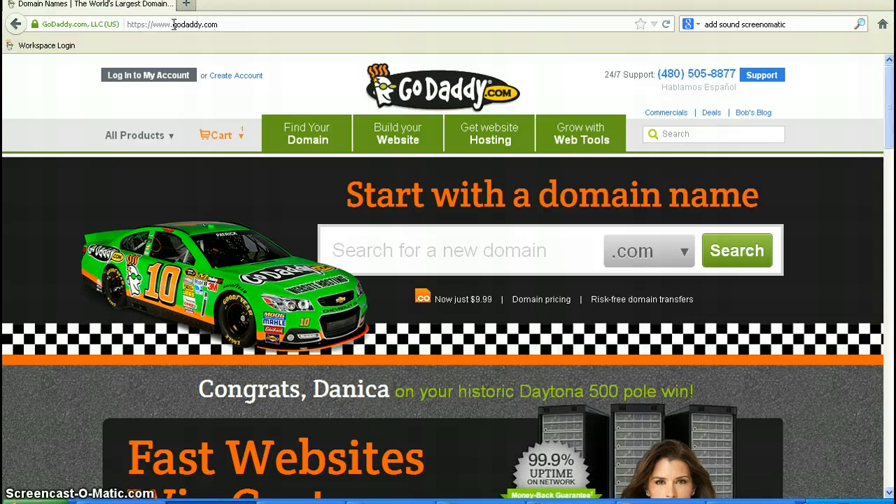I love sock puppets, so that's going to be the name of my new website. So here we go. It looks like it's spelled correctly, so let's give it a search and see if it's available.